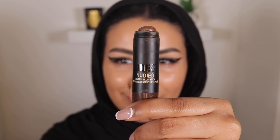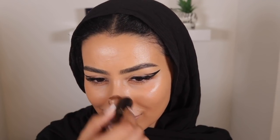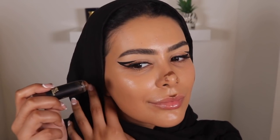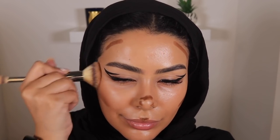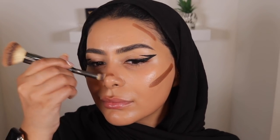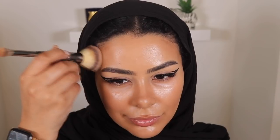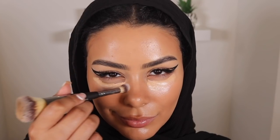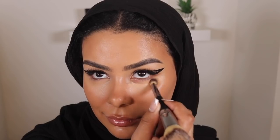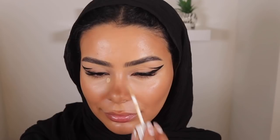For this look I opted for cream contour so I can maintain that glowy skin without having too much powder on my face. I'm using this one by Nude Sticks — it's my favorite cream contour. The shade looks quite dark but once you blend it in, it's not as pigmented as it looks. Then I'm going in with the NARS Creamy Concealer in Ginger under my eyes, followed by the Fenty Beauty concealer in 190, which is quite light for me, to do a little highlight under-eye situation.